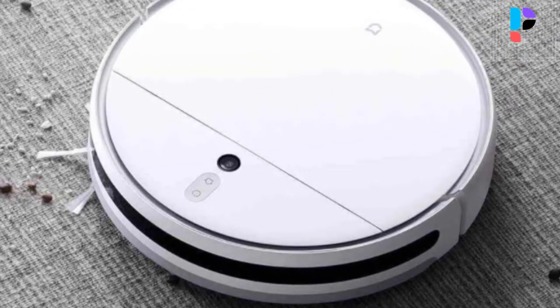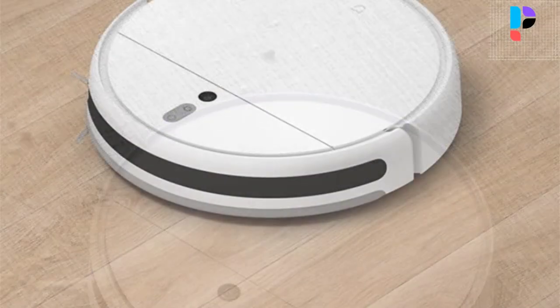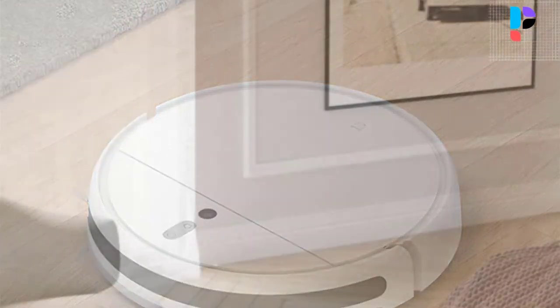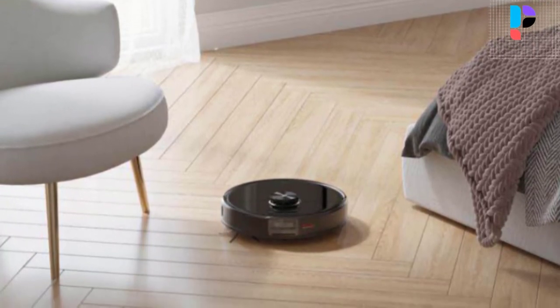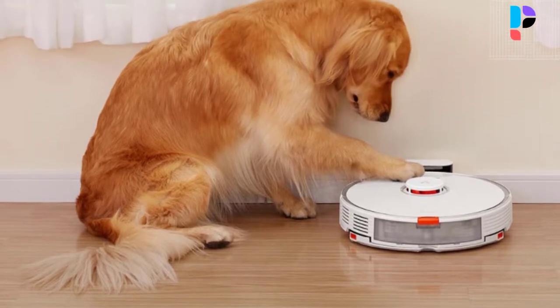Hello, in this video we are going to check out the top 5 best Xiaomi vacuum cleaners. We made this list based on personal opinion as a result of research. We ranked the products based on their quality, specifications, and all other important facts. We have tried to select them from various price ranges so you can easily find the best product for you.